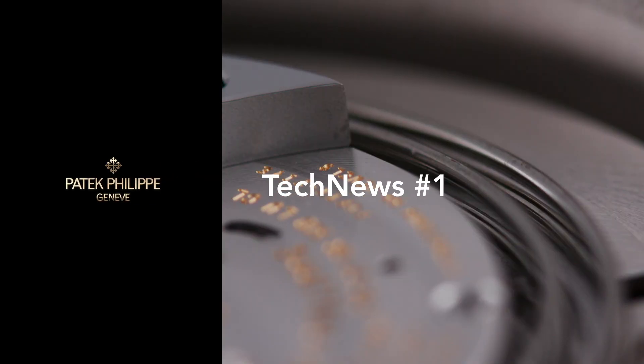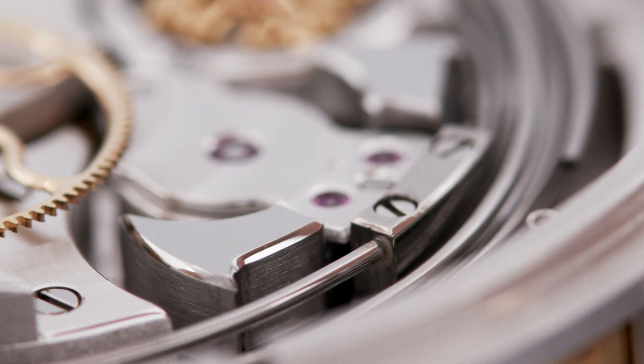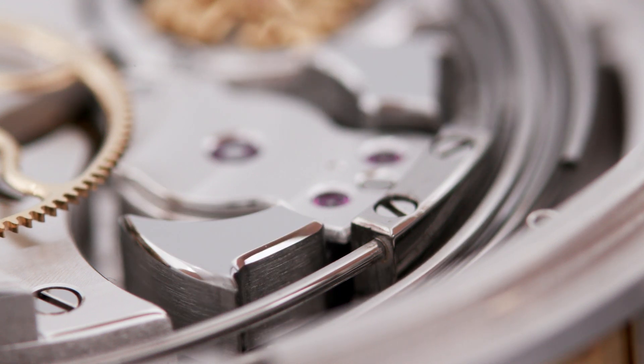Please join us at Patek Philippe Journeys when we further explore Patek Philippe Reference 6002 Sky Moon Tourbillon, and discover how to tell time in the dark.